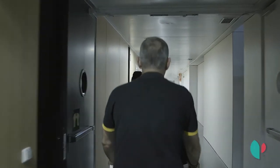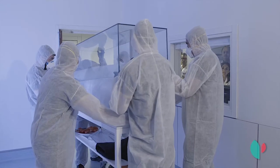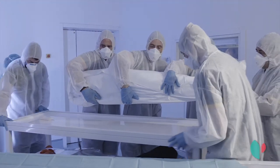Hace un año firmamos un acuerdo de colaboración entre el Museo Arqueológico Nacional y el Hospital Quirón Salud de Pozuelo de Madrid, con el fin de estudiar a cuatro momias que tienen en el MAN: tres egipcias y una momia guanche. Inicialmente el proyecto consistía en hallar datos radioantropológicos,